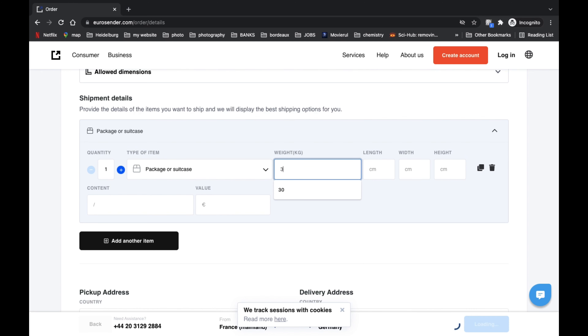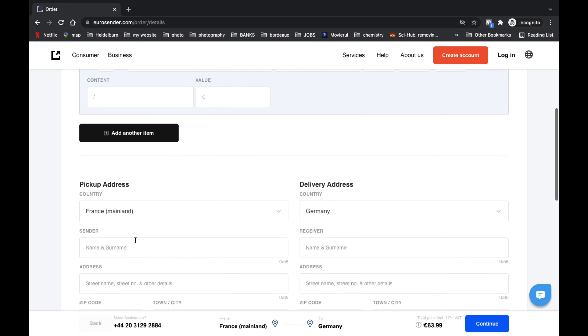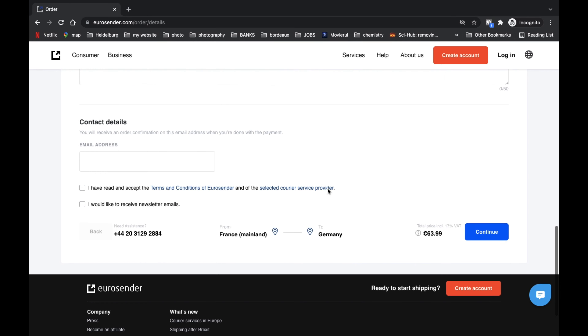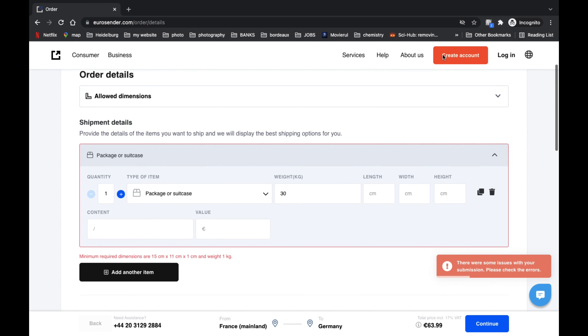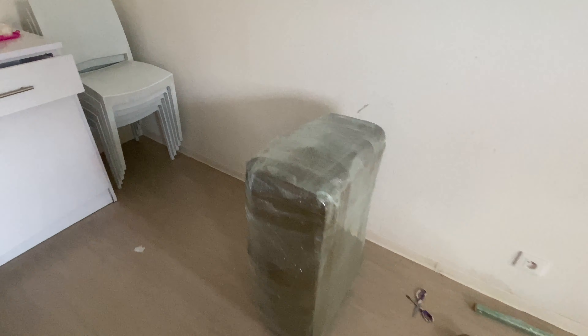You can click on the package details, and enter the length, width, height, and dimensions. If you click on the card details, you can fill in the payment details. Standard payment is 60 rupees. If you click on the order for the first time, you can get 15% off the card — like 5 euros — you can click on the card.